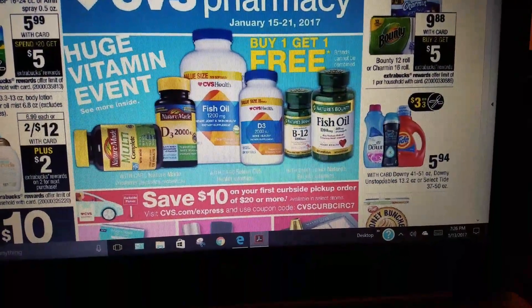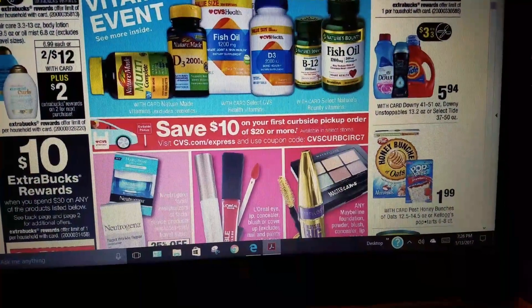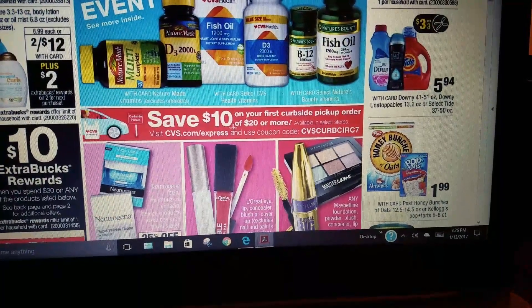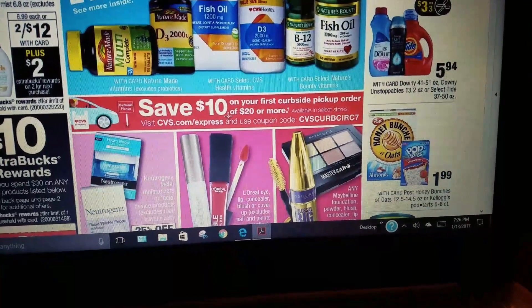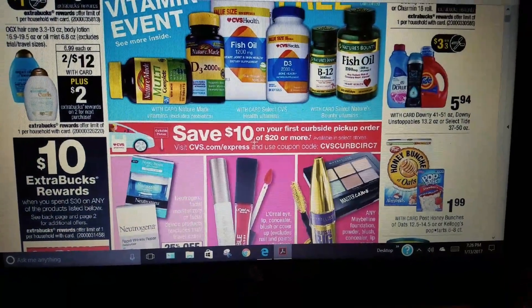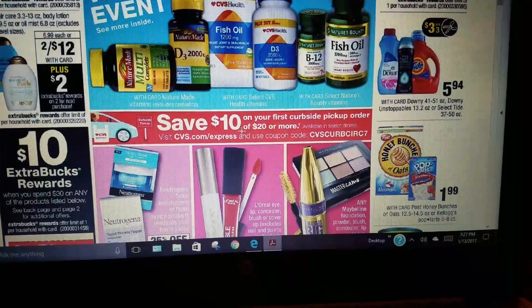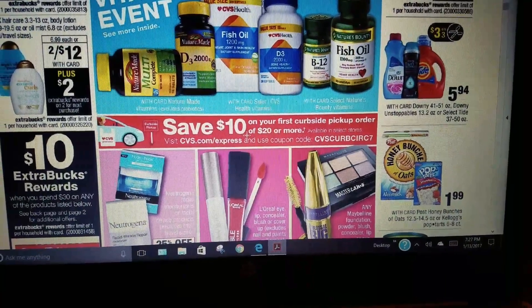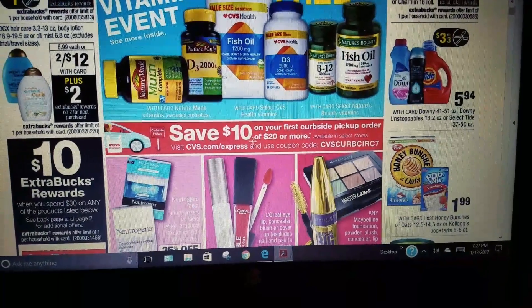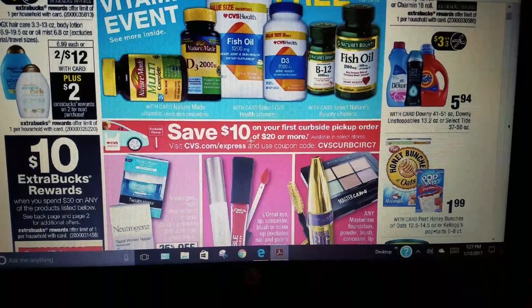There's a deal: save $10 on your first curbside pickup order with a $20 or more purchase. That would be a really good deal if you're also doing a spend $20, get $10 ECB promotion — because you subtract that $10 curbside coupon, technically you'd pay $10 out of pocket and then get back $10, making it free after the Extra Care Bucks.